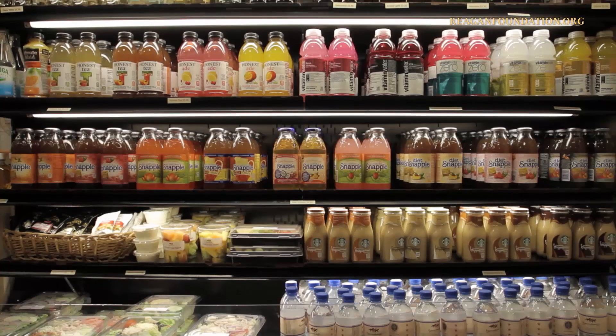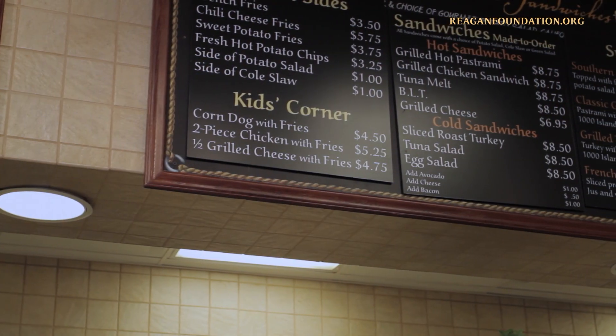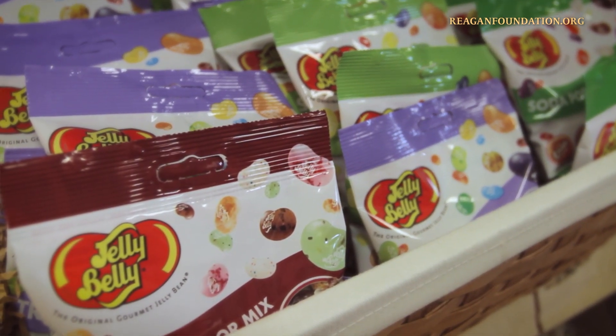Fountain drinks, specialty bottled beverages, beer and wine are also on the menu. And of course, all kids' meals come with a packet of President Reagan's favorite treat, jelly bellies.